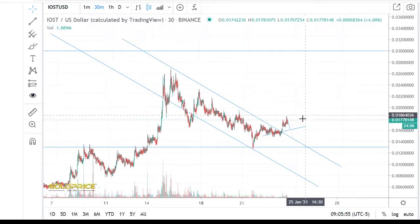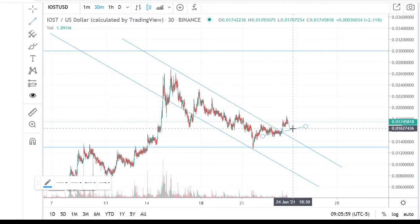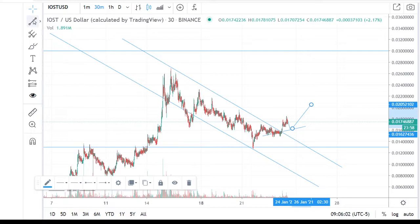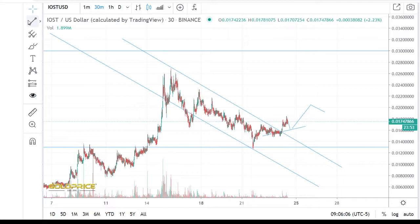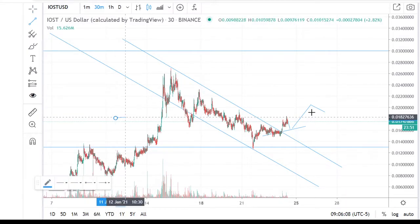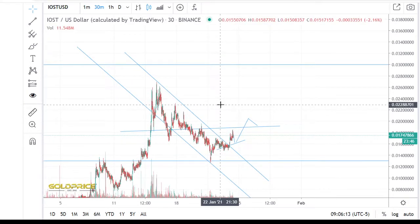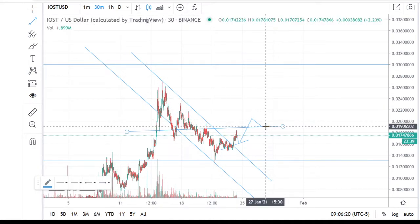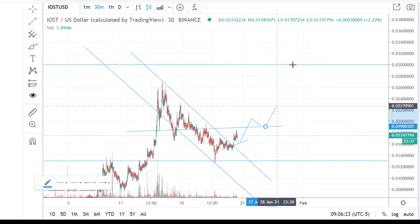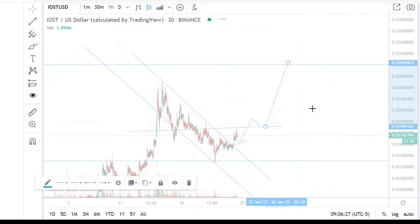So if we have a situation like that, I think we will make some moves in this area and stay at these levels, because we have a good spot here. If we can make something like that, this is a pre-step of a price rising that we can expect. I think the next level is 0.003.